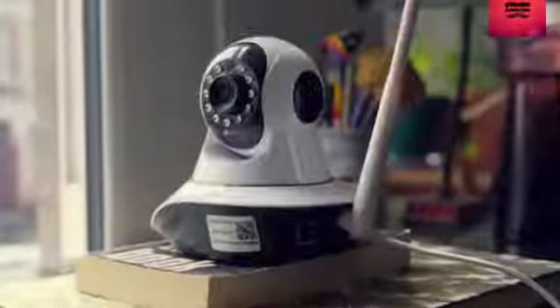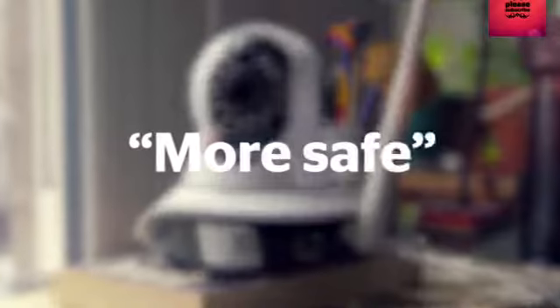But the tech firm has agreed to work with us to make its devices, in its own words, more safe. For expert advice on buying the best tech for your home, head to which.co.uk/wireless-security-cameras.